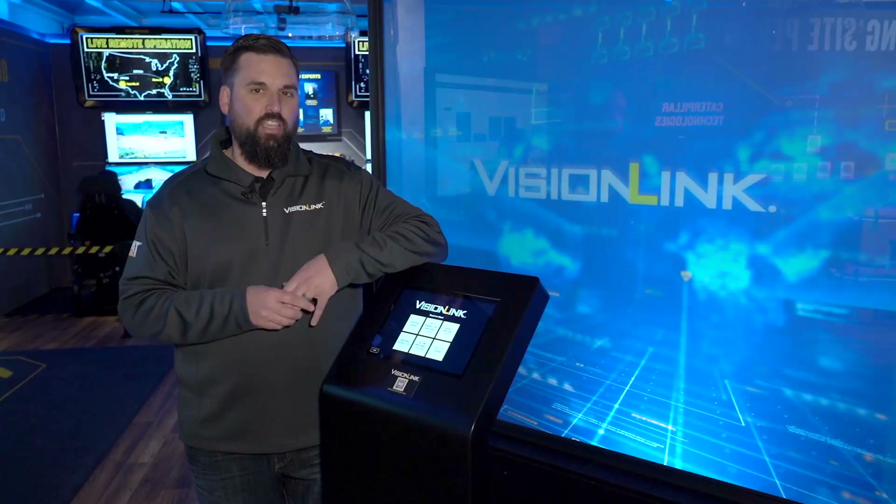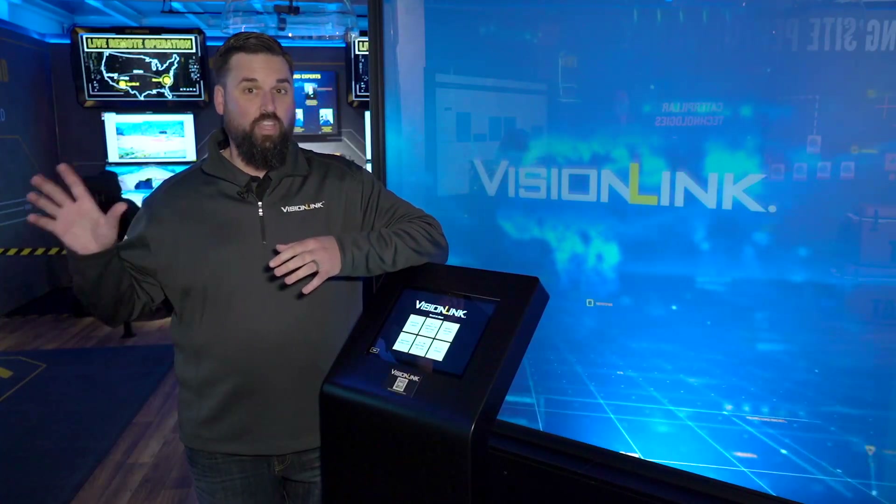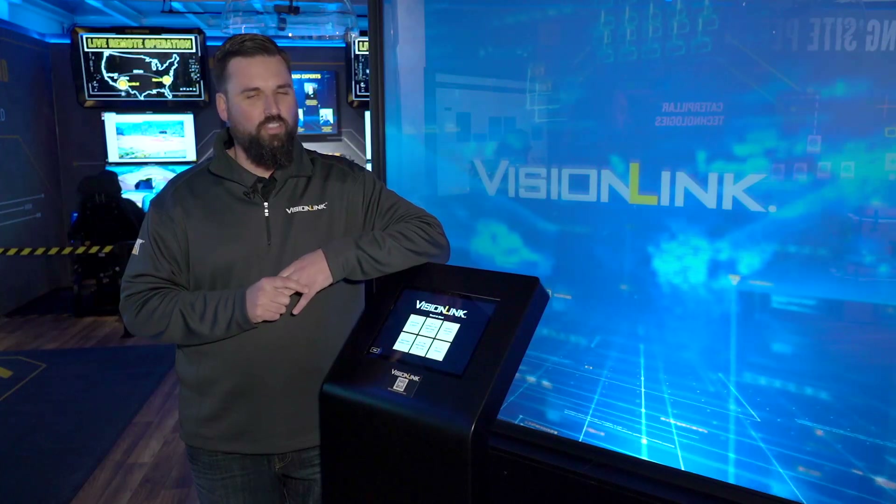There's a lot to see and a lot to interact with. As you go through this video, enjoy the time as you hear about all the new things that we have to offer customers and the construction industry at ConExpo 23.